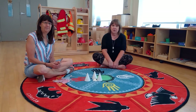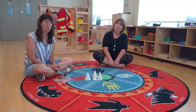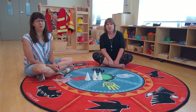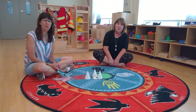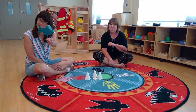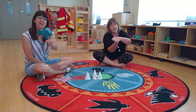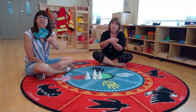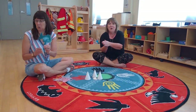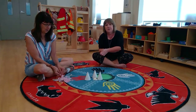Okay, next we're going to do Old MacDonald Had an Ocean. Ready? Old MacDonald had an ocean, E-I-E-I-O, and in his ocean he had a fish, E-I-E-I-O, with a swish-swish here and a swish-swish there, here swish, there swish, everywhere swish-swish. Old MacDonald had an ocean, E-I-E-I-O.